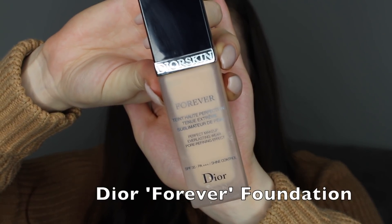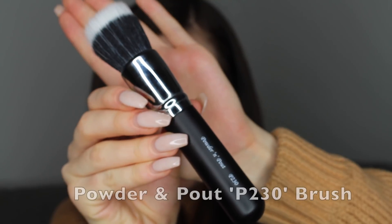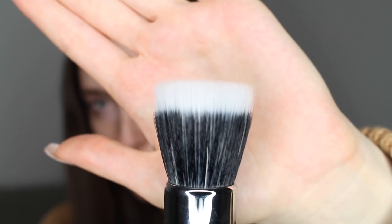For foundation I'm going to be going in with my Dior Forever foundation. It was in my 2017 favourites — it's just a really lovely foundation, so smooth on my skin and gives me a really flawless complexion. I'm going to be using my Powder and Pout P230 brush, which is a stippling brush. I've been absolutely loving using brushes for foundation this year — mainly because it is quicker. With a stippling brush I bounce it into the skin rather than rubbing, which prevents streaks and gives a nicer finish.